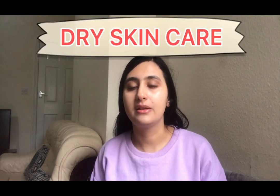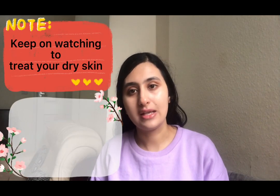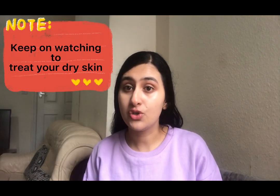Hello guys, welcome to my channel. Today we're gonna talk about dry skin — why dry skin happens, how we can take care of dry skin, how we can get rid of dry skin, and what products we should use. This is gonna be a fully detailed video, and I'm sure if you keep watching it's gonna help you a lot if you're suffering from dry to very dry skin.